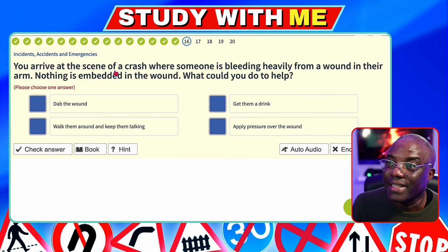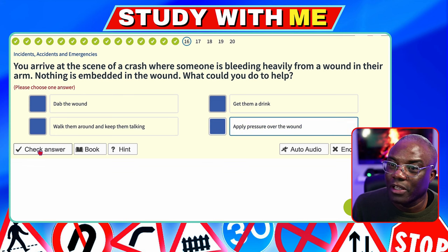You arrive at a scene of a crash where someone is bleeding heavily from a wound in their arm. Nothing is embedded in the wound. What could you do to help? Tie something around it and squeeze very tight — no. Give them a drink — never give anyone a drink at the scene of an accident. Walk them around and keep them talking — no. Apply pressure over the wound — yes. You want to apply heavy pressure over the wound to stem the blood flow.